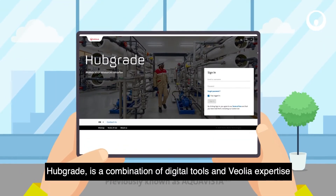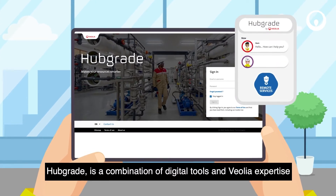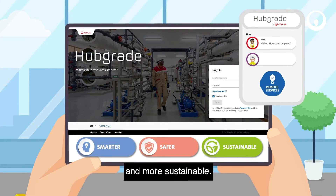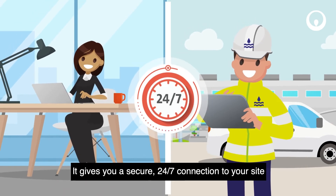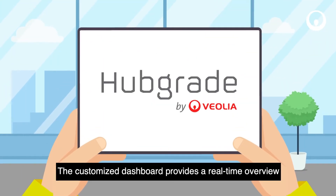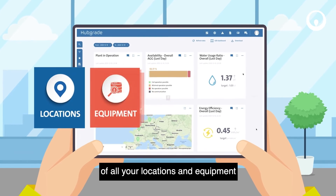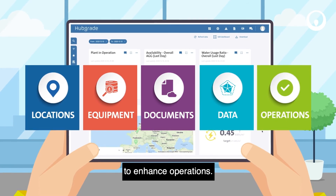Hubgrade is a combination of digital tools and Veolia expertise to make all your water processes smarter, safer and more sustainable. It gives you a secure 24-7 connection to your site, from anywhere, on any device. The customized dashboard provides a real-time overview of all your locations and equipment, documents and data to enhance operations.